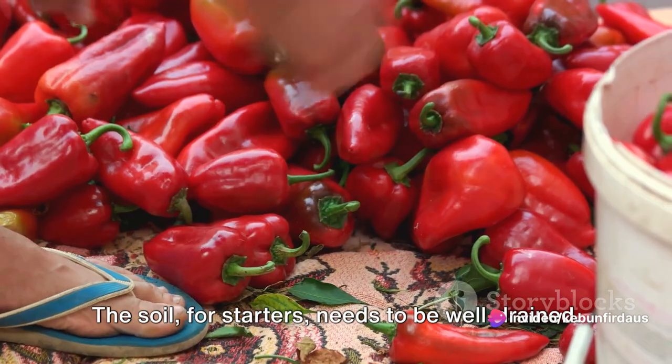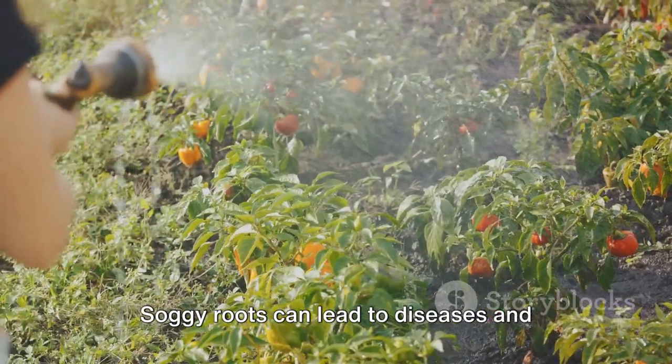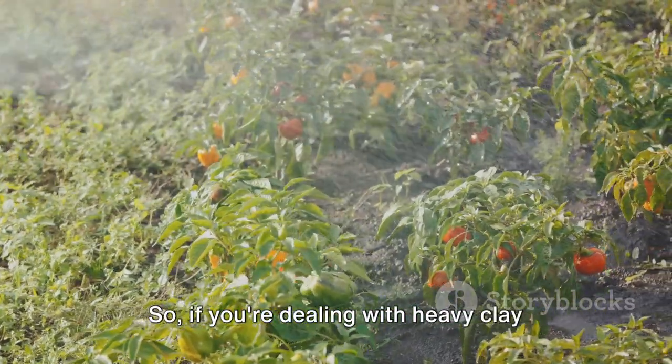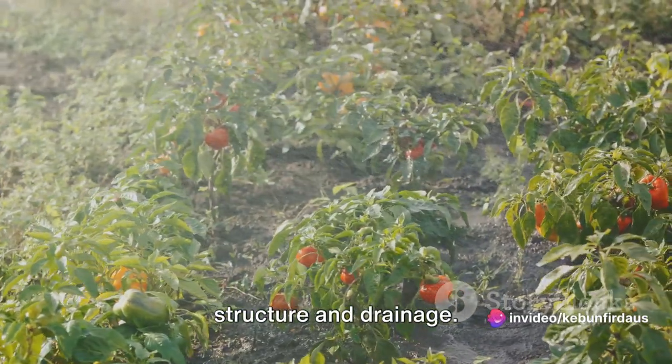The soil, for starters, needs to be well-drained. Soggy roots can lead to diseases and ultimately a poor harvest. So if you're dealing with heavy clay soil, you might want to consider adding some sand or organic matter to improve its structure and drainage.